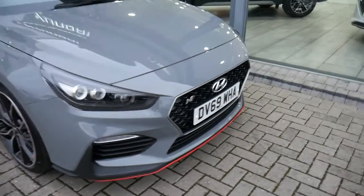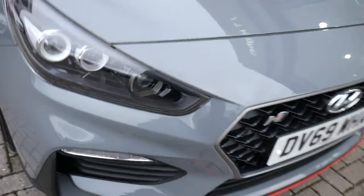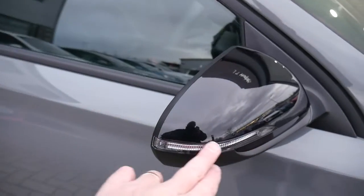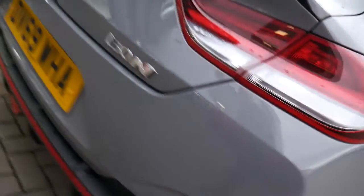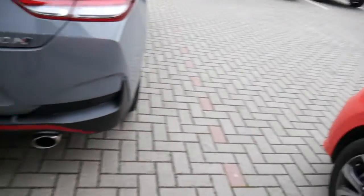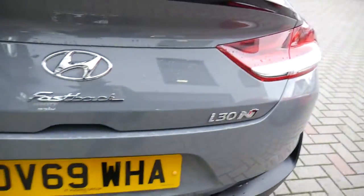So it comes very well equipped. You've got your LED daytime running lights, front parking sensors, alloy wheels, the black door mirrors with the indicators in them, colour-coded door handles with the buttons for the keyless entry, privacy glass in the rears, twin exhausts and rear fog light.